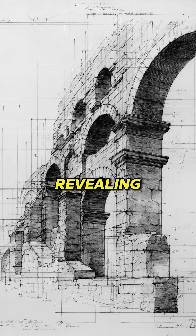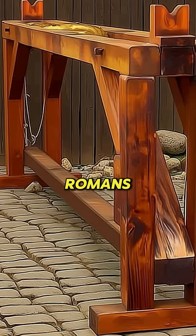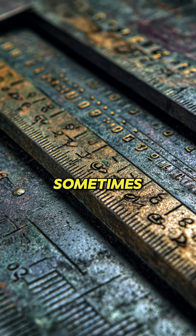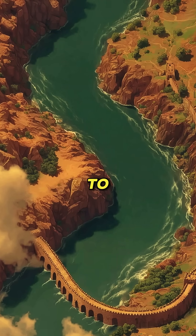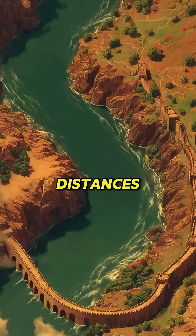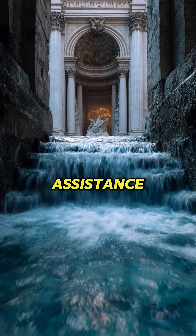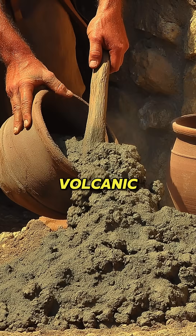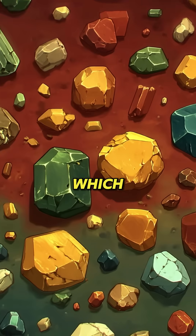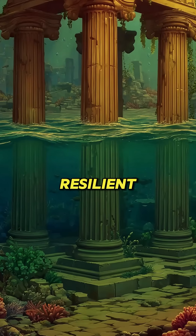This endurance stems from remarkable engineering. Romans used precise gradients, sometimes as slight as one meter drop per kilometer, enabling gravity to carry water across vast distances without mechanical assistance. They developed hydraulic concrete by incorporating volcanic ash, pozzolana, which hardened in water and grew more resilient over centuries.